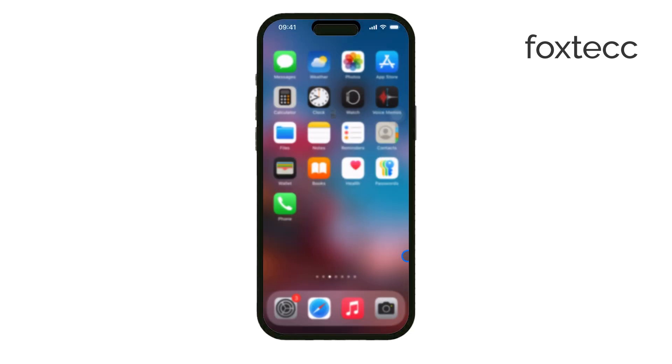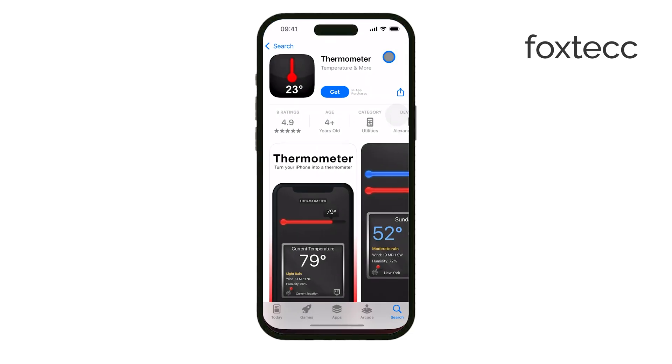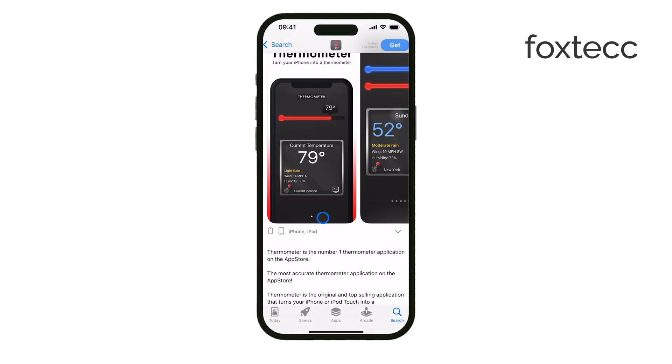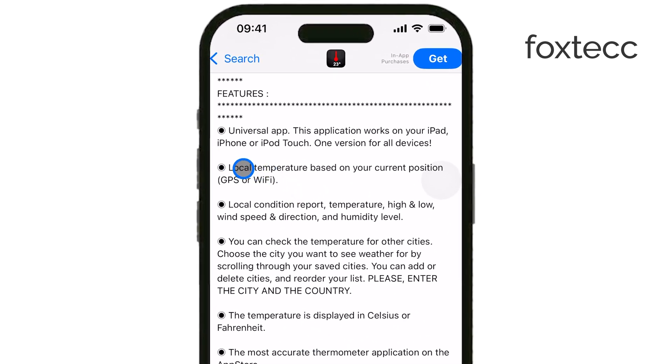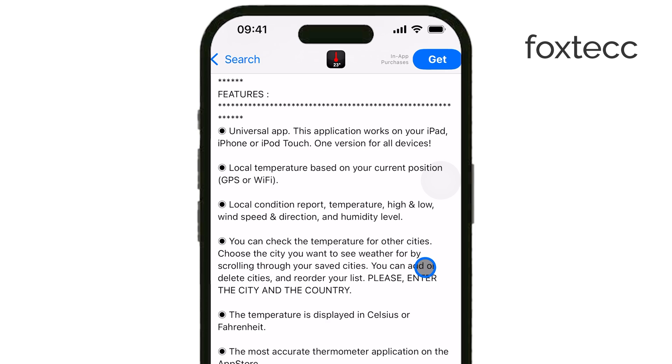Some weather apps also claim to provide indoor temperature estimates, but these aren't based on actual sensor data from your phone. Instead, they use local weather information and basic calculations to guess the indoor temperature. This can give you a rough idea, but it's not a reliable way to measure the temperature in your specific room.